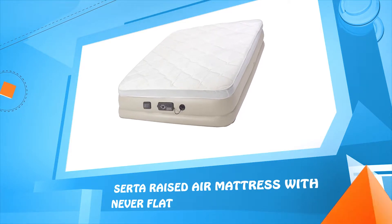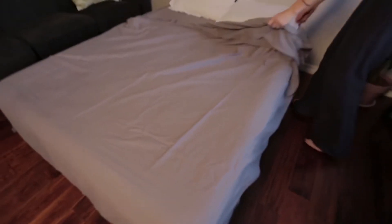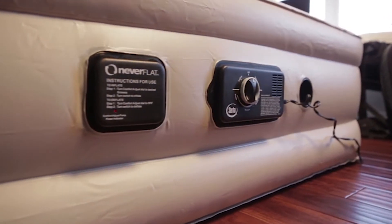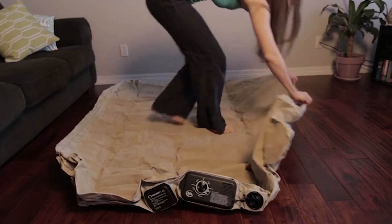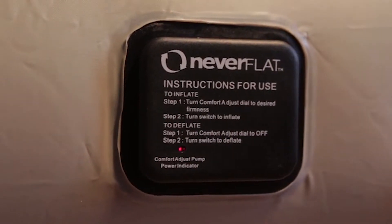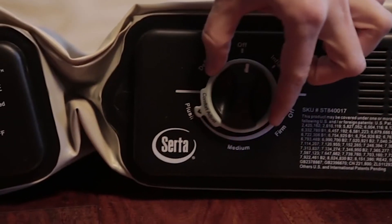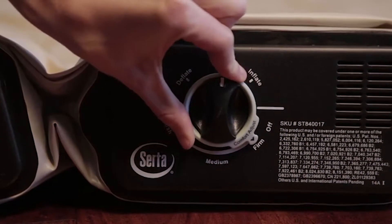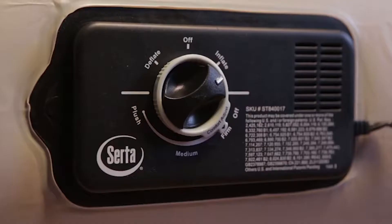Number four: the raised air mattress with Never Flat technology. This may look like an ordinary air bed but it's not. Integrated with Never Flat technology, this bed features not one but two pumps. The integrated primary pump both inflates and deflates the bed. What makes this bed unique is a secondary Never Flat pump that silently and automatically operates throughout the night to ensure your bed never goes flat. Adjustable comfort settings — plush, medium, and firm — let you dial in your desired firmness level, and the bed automatically inflates and shuts off when it reaches that setting.